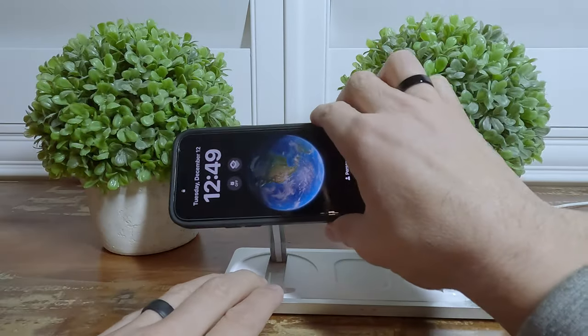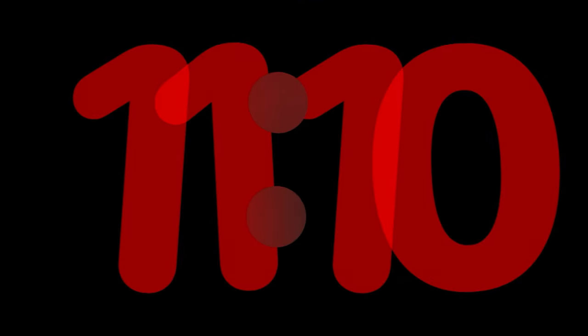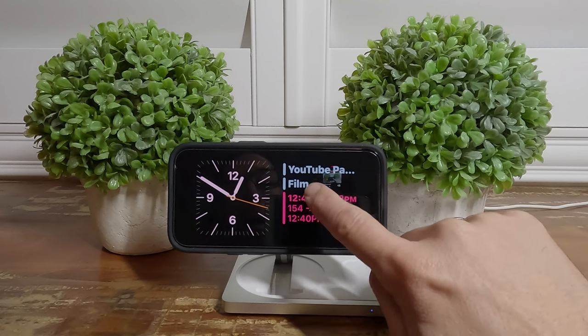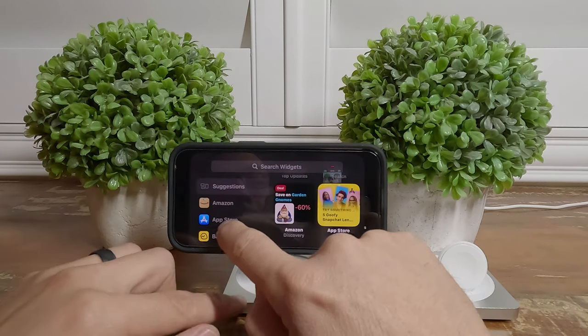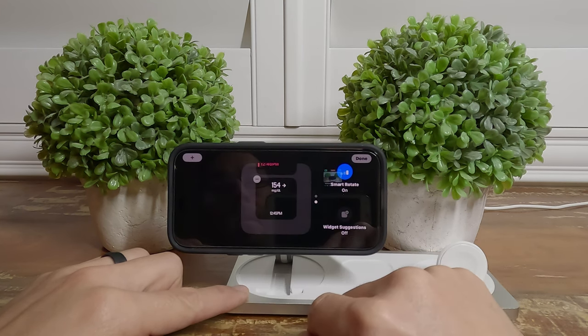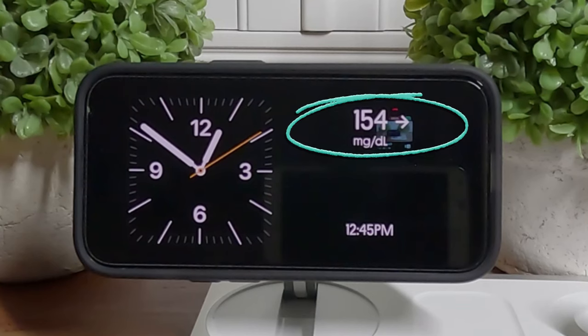To set up the nightstand CGM feature, place your iPhone on a horizontal charger. Within nightstand mode, scroll until you find the widget panel, then long press on the side widget, hit the plus button at the top, scroll down until you find the Happy Bob app, select Bob, apply, and voilà — you can now view your Dexcom CGM readings while in nightstand mode using Happy Bob.